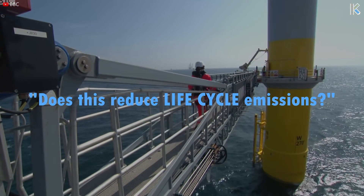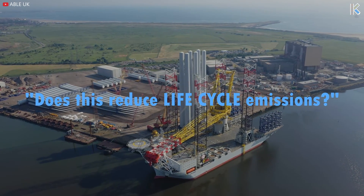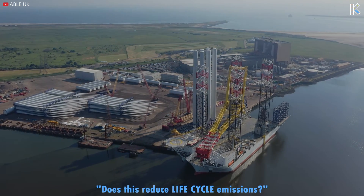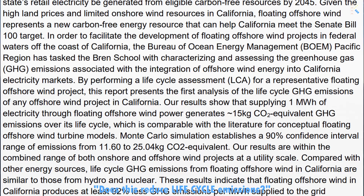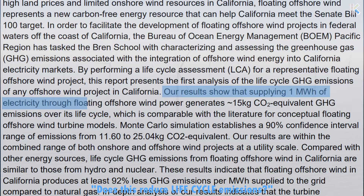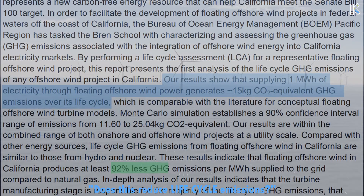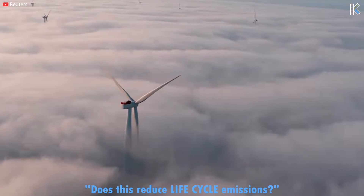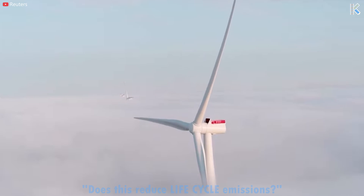Another key question: does offshore wind actually reduce lifecycle emissions? Between producing, transporting, and decommissioning the turbines there is significant resource demand that causes emissions. However, a 2019 study concluded that 1 megawatt hour of electricity through floating offshore wind generates around 15 kilograms of CO2-equivalent greenhouse gas emissions over its lifecycle — meaning offshore wind produces at least 92% fewer greenhouse gas emissions per megawatt hour compared to natural gas. Given that turbines today are considerably more efficient than 2019 models, this advantage has likely only grown.